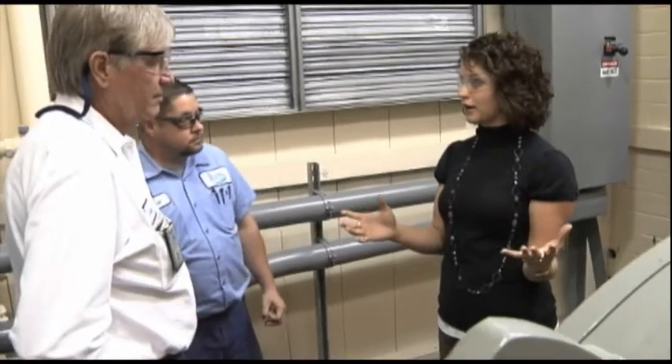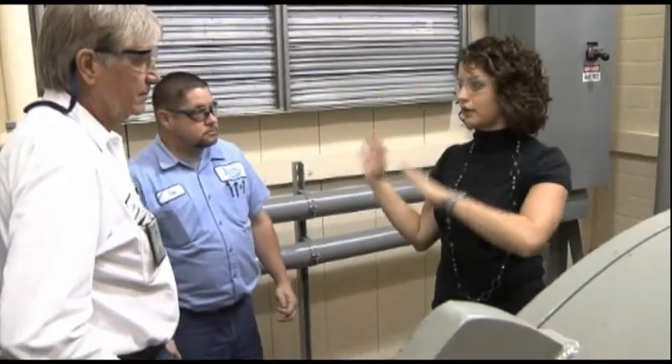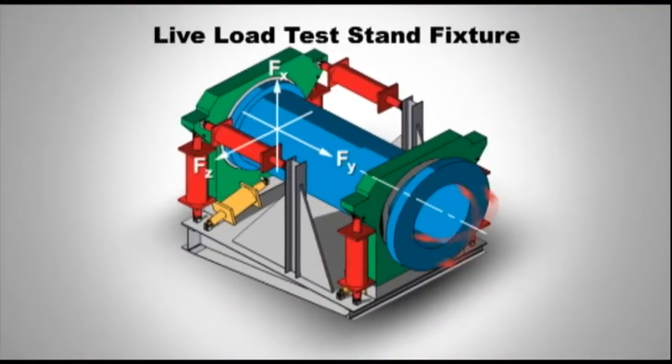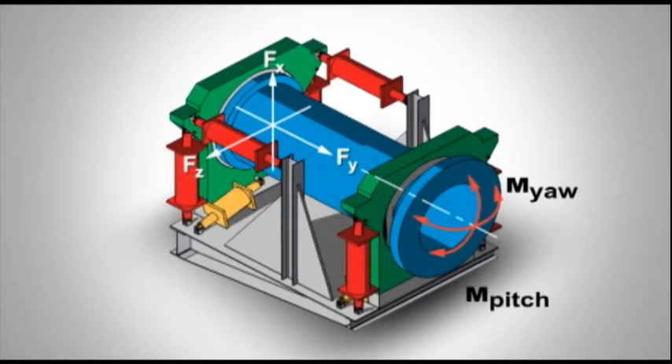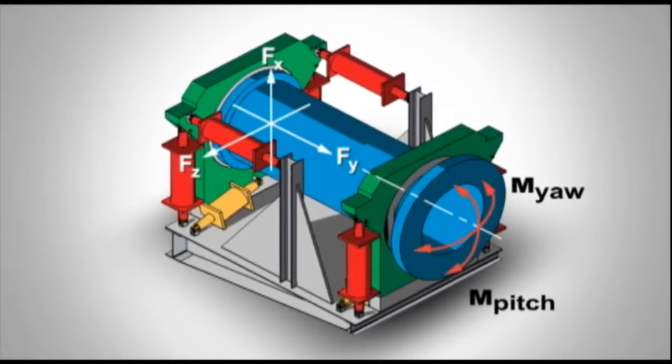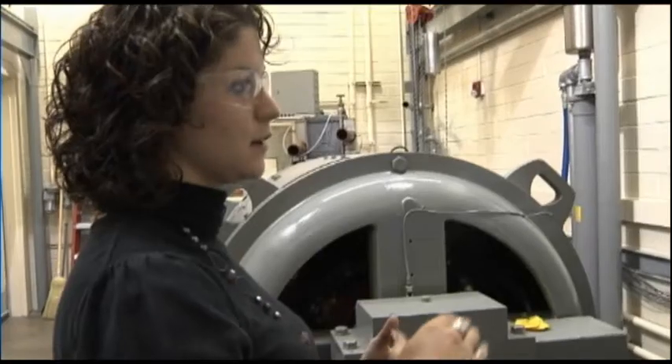Current gearbox testing techniques only address the torque of the gearbox. What Southwest Research Institute is proposing is applying the other five degrees of freedom — FX, FY, FC, MX, and MY — to the input shaft of the gearbox. This will more accurately simulate life on top of the tower and enable the industry to improve their highly accelerated life testing capabilities.